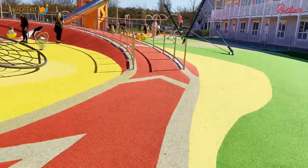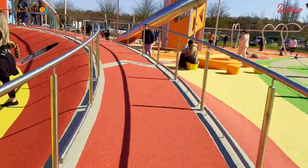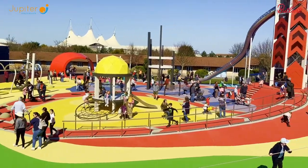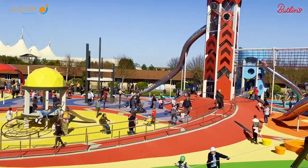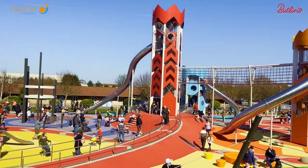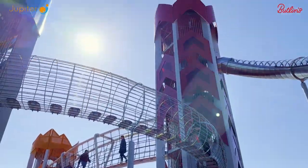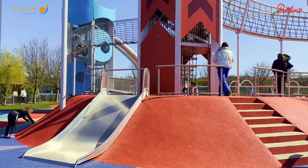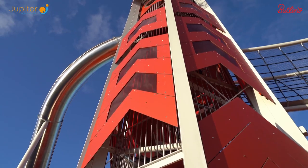Wheelchair access has been built into the mound, which places disabled users at the heart of the space with everyone else. It allows wheelchair users to play at height and gives access to the tower of surprise. The mound has playful elements such as sliding poles, a double width slide and scrambling sections, creating playful routes to the tower.